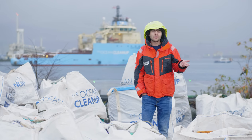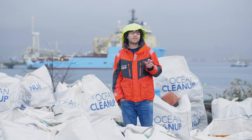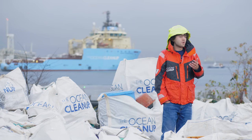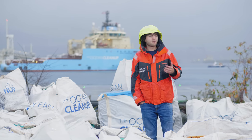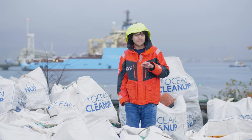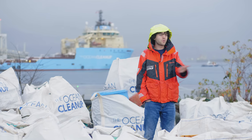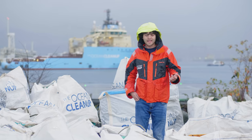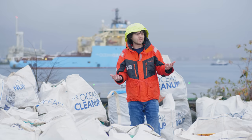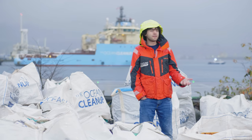Now you might say, wait a minute, aren't there already a lot of products made from ocean plastic? Well, for that it's important to realize that right now there's no real standard, no hard definition of what ocean plastic means. It's really kind of a murky definition, which could mean 100% plastic from the ocean or 1% plastic from the ocean. And it's even possible that none of the plastic at all came out of the ocean. It's quite crazy. And we believe it's important to bring transparency to the market.